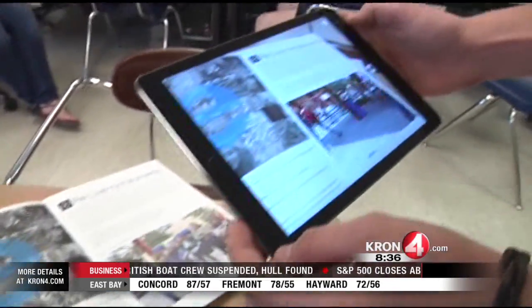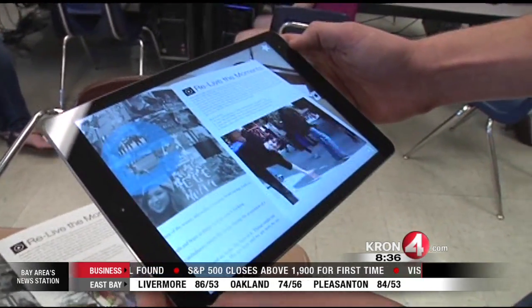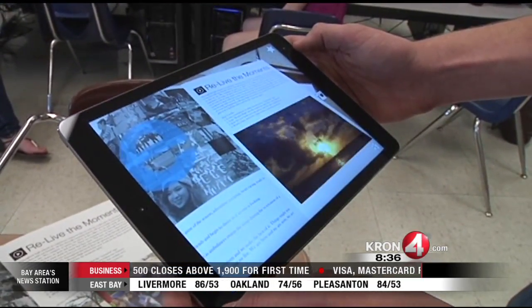From a yearbook standpoint, everybody wants to get as many people featured in the yearbook as possible. So when we heard about videos, we figured why take one picture and capture three or four students when you can take a video and capture 20. Gabriel Slate, Kron 4 News.